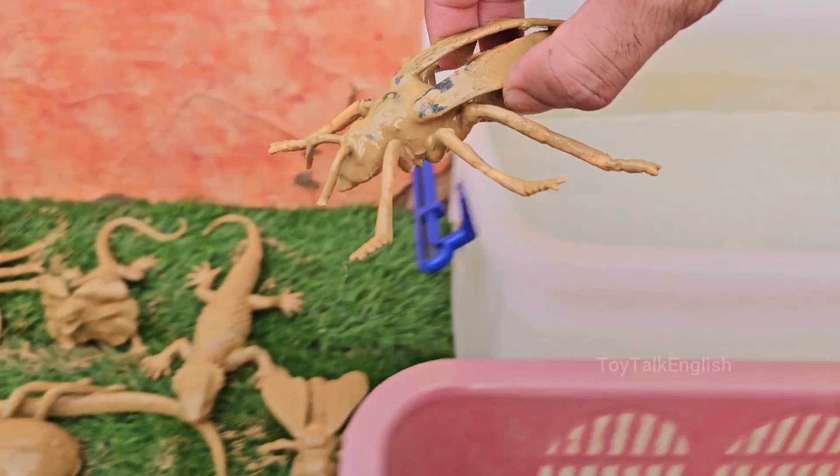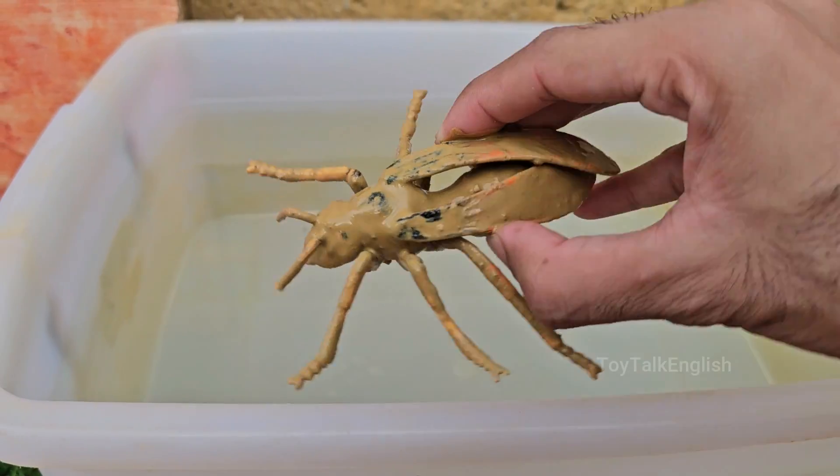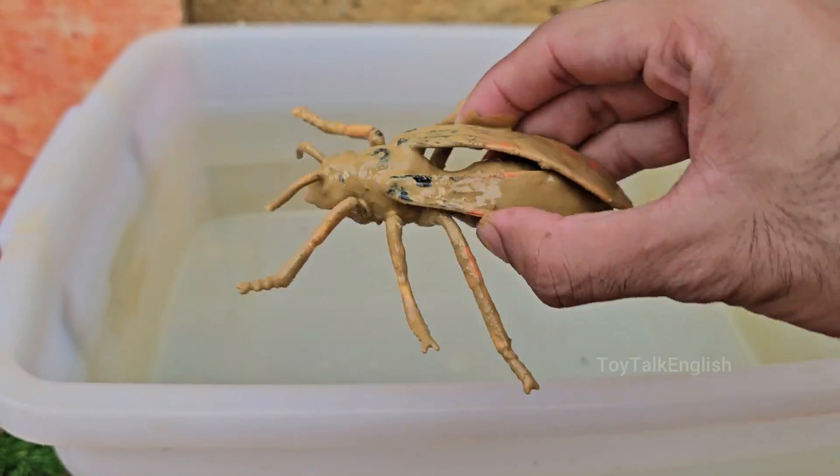Yellowjackets are often confused with bees, but they're actually a type of wasp — sleeker, shinier, and more aggressive.